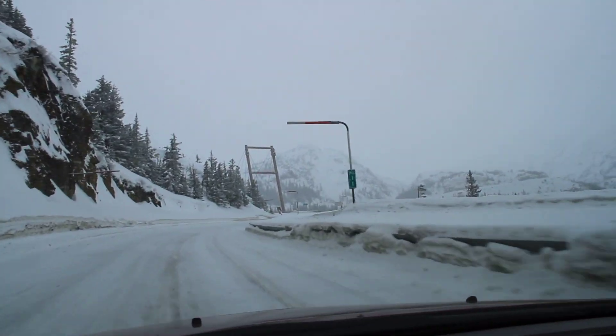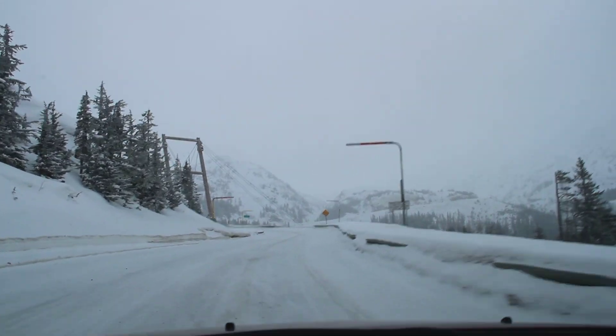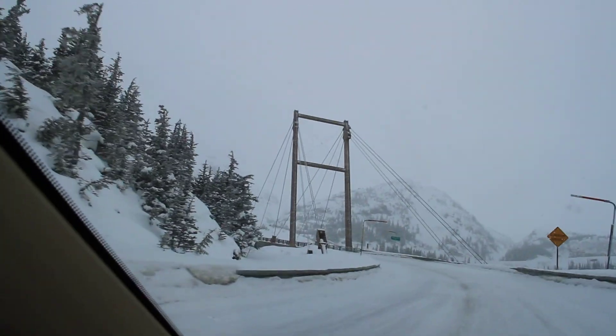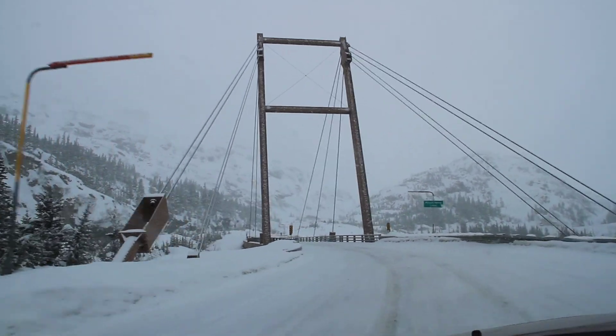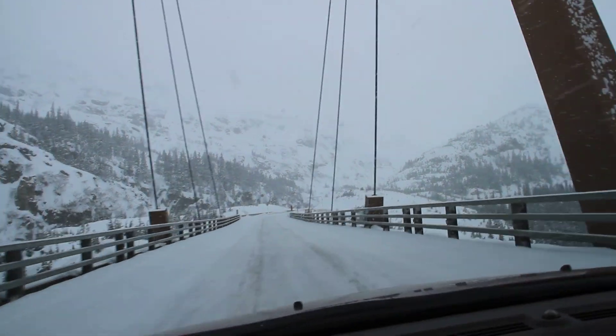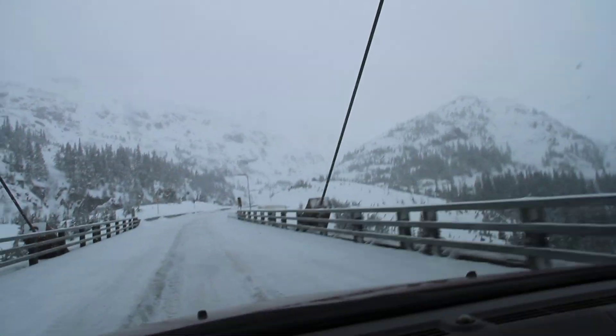We have mile 11 and this is the William Moore Bridge coming up. What a unique structure — unique because it floats free on one side. It's only attached on this side because it's over an active earthquake fault.